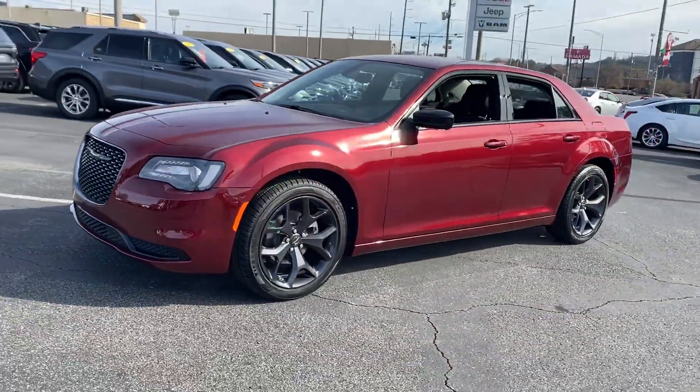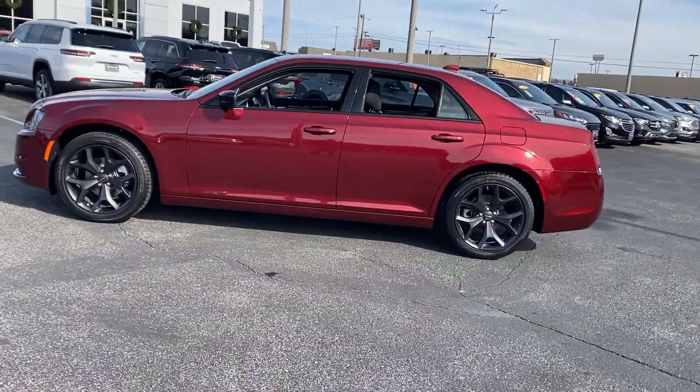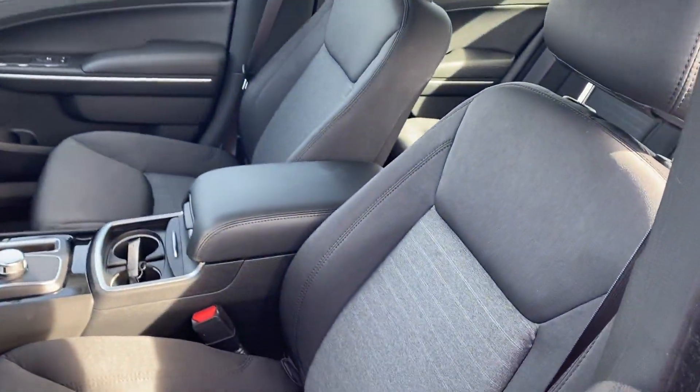In addition to its fantastic fit and finish, you'll also get Wi-Fi hotspot, satellite radio, multi-zone air conditioning, heated side view mirrors, and wood grain trim.